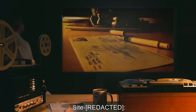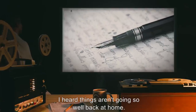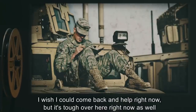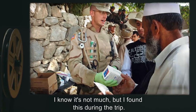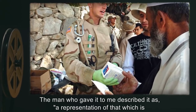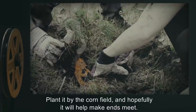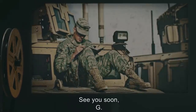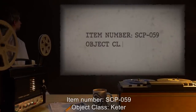Addendum 065-2: The following document was recovered from the formerly civilian-owned farmhouse at site. 'John, I heard things aren't going so well back at home. I wish I could come back and help right now, but it's tough over here as well, and we're on the verge of some important discoveries. I know it's not much, but I found this during the trip. The man who gave it to me described it as a representation of that which is and that which might be. Plant it by the cornfield and hopefully it will help make ends meet. See you soon. G.'